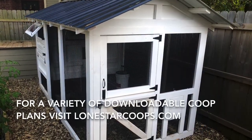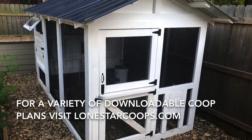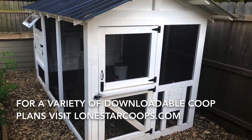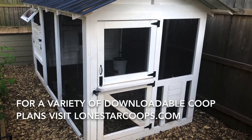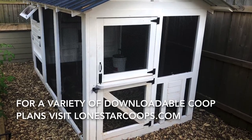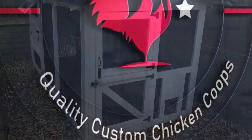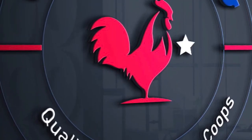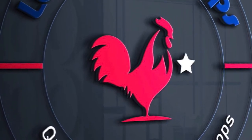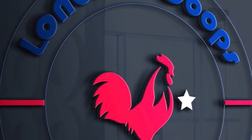Please share in the comments your thoughts and experiences with bedding and absorption. If you need plans to build your own chicken coop, please check out our website lonestarcoops.com. And as always, if you found this video useful, please hit that like button and don't forget to subscribe. Thank you for watching.